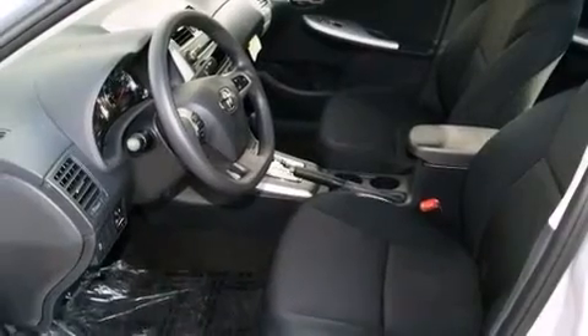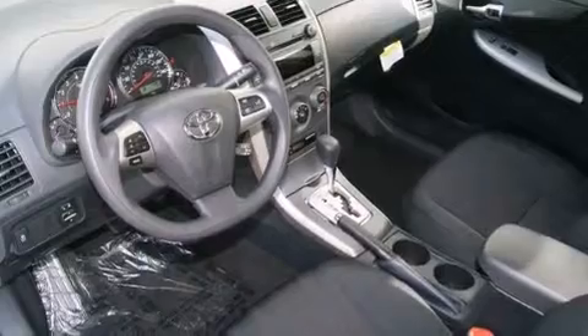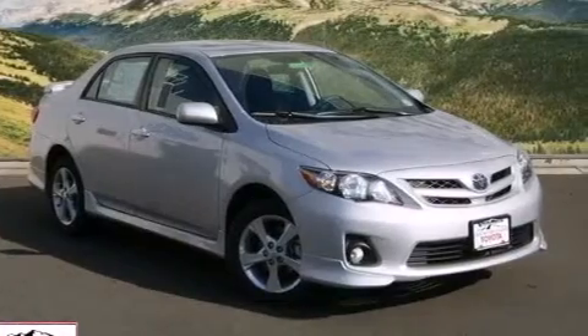All of the following features are included: air conditioning, a split folding rear seat, cruise control, a CD player, a passenger side vanity mirror, front side impact airbags, a rear window defroster, a traction control system, and a keyless entry system.